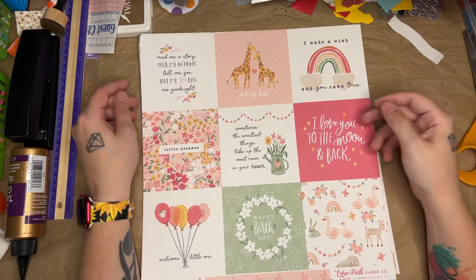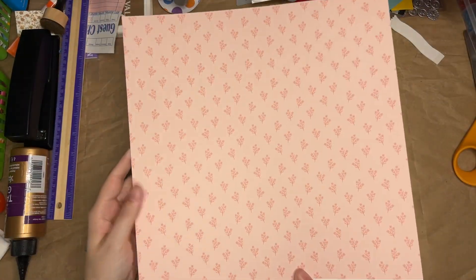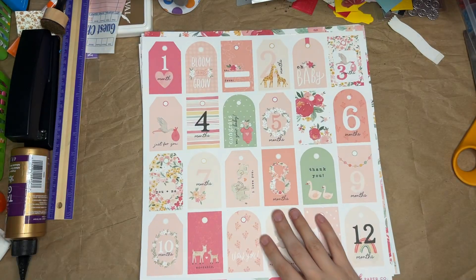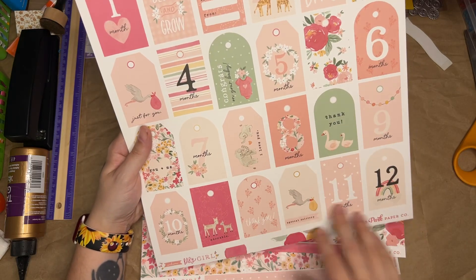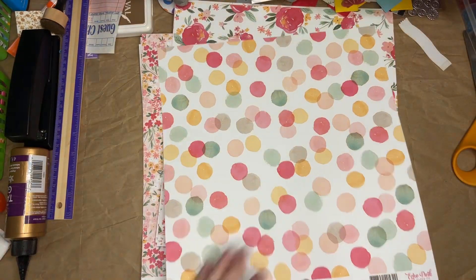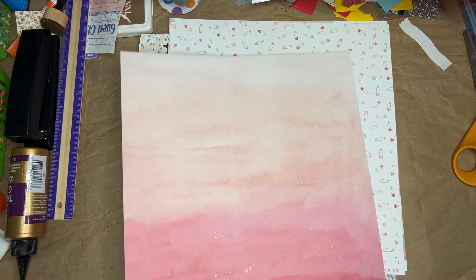Here are the cards from the second pack: 'I Love You to the Moon and Back,' 'Sometimes the smallest things take up the most room in your heart,' and other adorable sayings on pretty cards with little flowers on the back. Another type of moon page, some pink stars, and I really like this page — it has tags you can cut out for all the different months, plus little random phrases: 'Oh Baby,' 'Bloom and Grow,' 'Just for You.' Some fun polka dots on the back and a very pretty watercolor ombré effect.